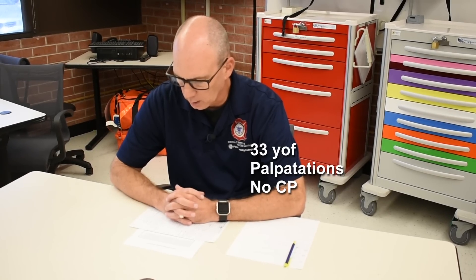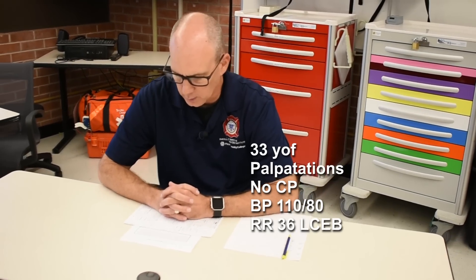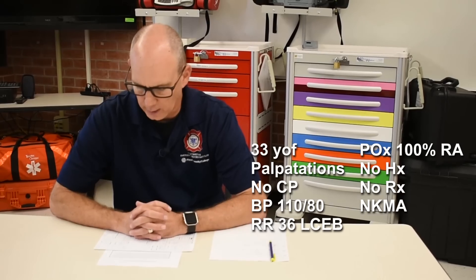The pulse matches the monitor. Blood pressure 110 over 80. Respirations 36 with clear and equal lung sounds. Pulse ox is 100% on room air. She states she has no medical history that she knows of, does not take any medications, and has no known medical allergies. BSI scene safe throughout.